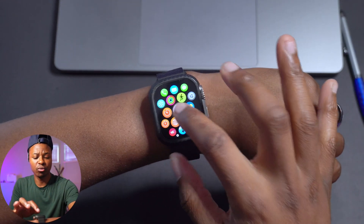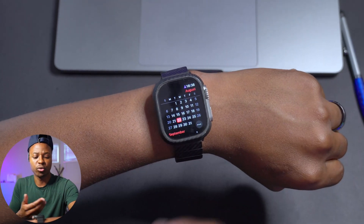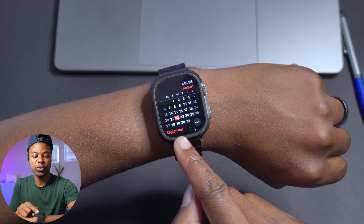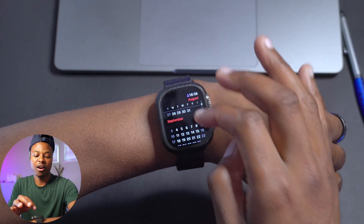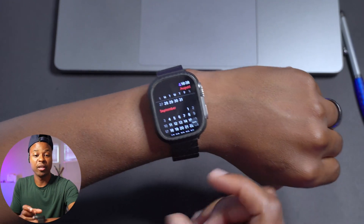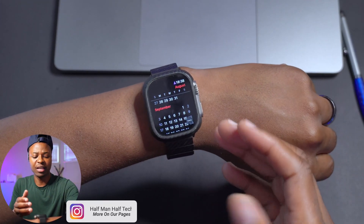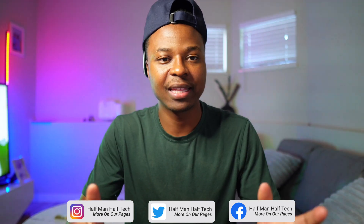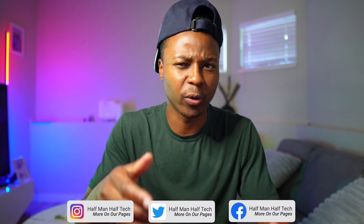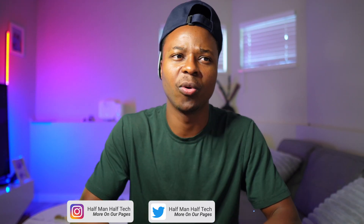WatchOS 10 Beta 7 has a build number that brings us a little closer to the final release. Next Tuesday the 29th we should be expecting an update — I'm suspecting a Beta 8, then an RC probably on the 5th or the 12th depending on when the Apple event is, and then the official final release on September 18th. That's my rough estimate, but these dates may change depending on when the iPhone 15 and Apple Watch Ultra 2 are released.